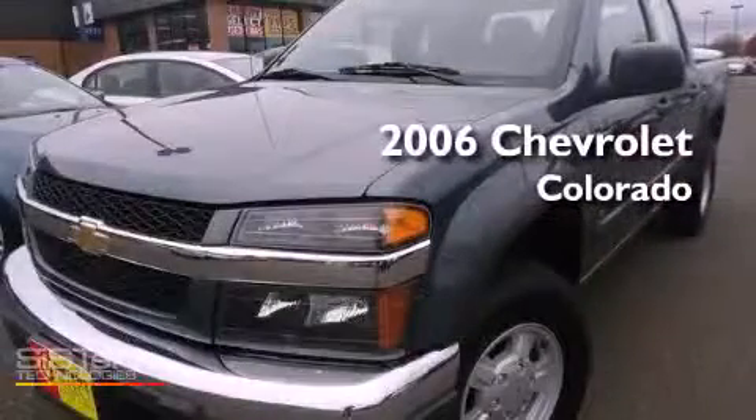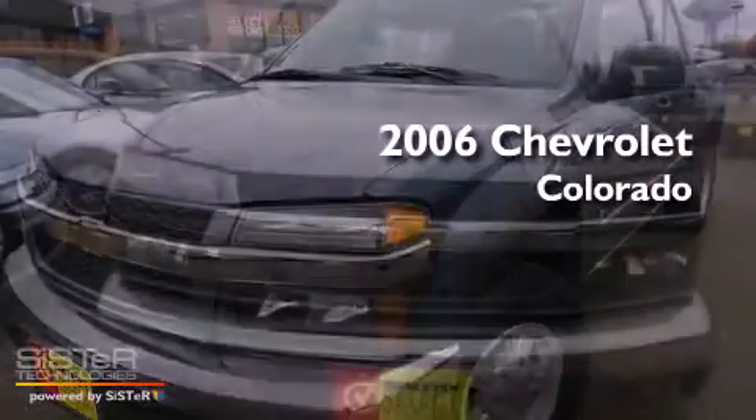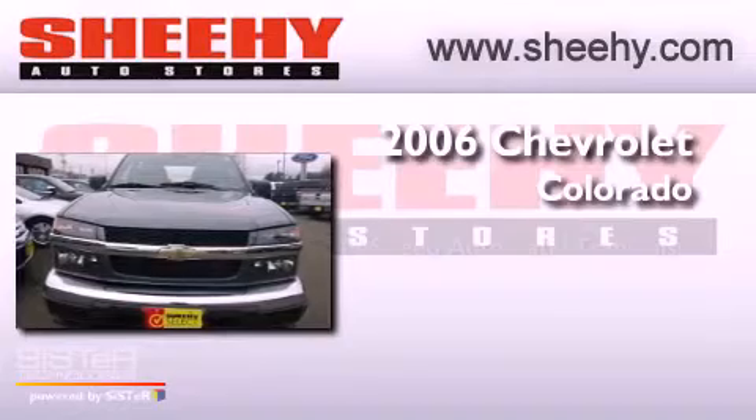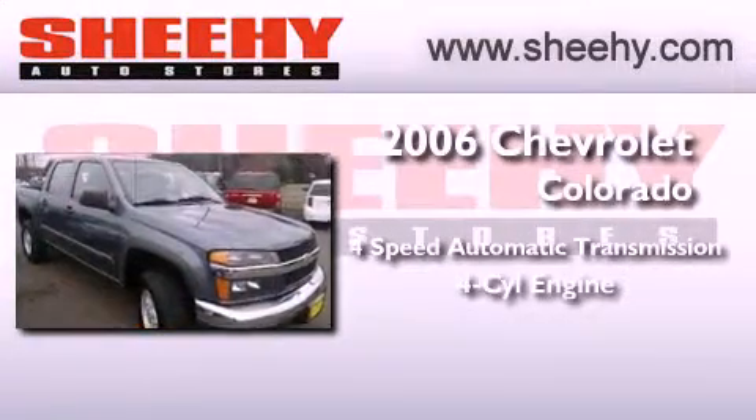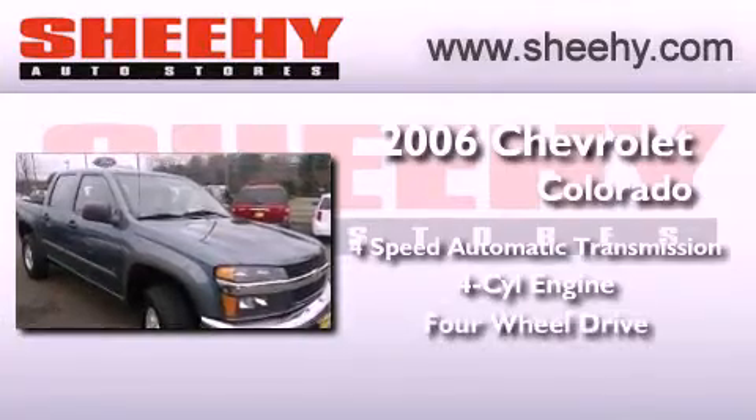This is a 2006 Chevrolet Colorado. This truck has a four-speed automatic transmission, an inline four-cylinder engine, and the added safety and control of four-wheel drive.